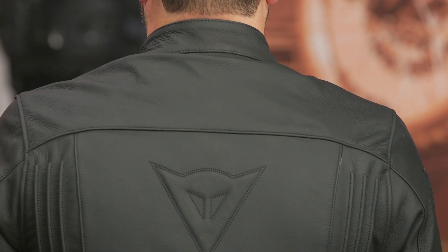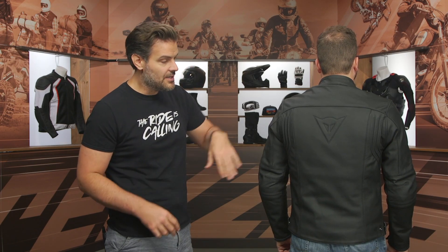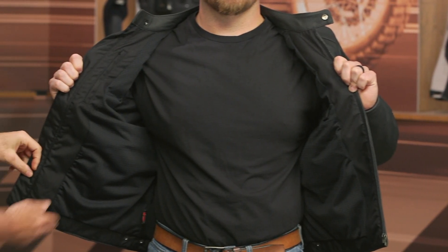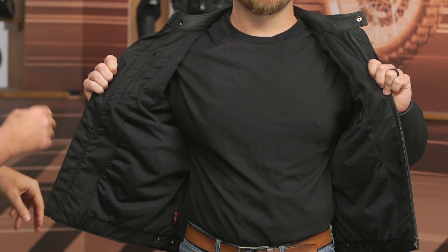Dainese does a good job of keeping branding relatively minimal on this. You're going to see the demon head logo in a couple of areas, but it's mostly subdued stitching. You'll see it over on the left bicep as well as the right bicep — so symmetrically working the logo in. Unzipping the jacket, there is no liner — very basic, clean interior. You have some interior pockets: a Napoleon pocket on the right side and a drop pocket on the left, but no connection zippers or anything like that.